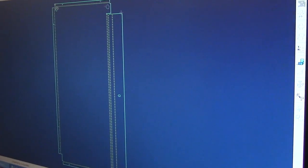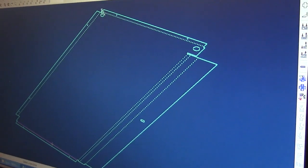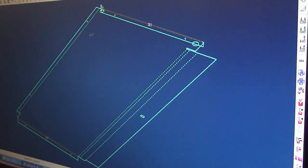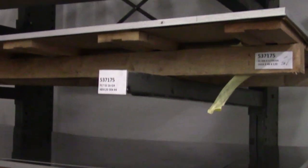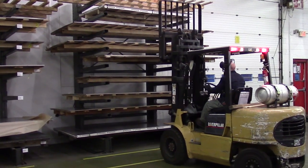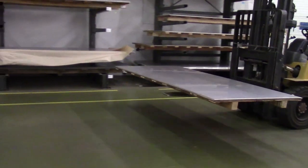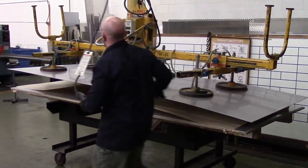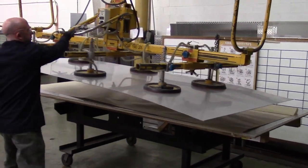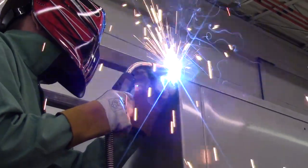Production begins in our fabrication department. We start with 3D designs from engineering, which are unfolded to produce a cut list defining the material, thickness, length, and width for each part. We stock over 20 different materials, including different gauges of 304L stainless steel, aluminum tread plate, and smooth aluminum. There are many grades of stainless steel, but not all provide thorough corrosion resistance — E1 uses type 304L marine-grade stainless steel. The "L" designates its low carbon content, which allows this metal to maintain its high corrosion resistance even when welded.